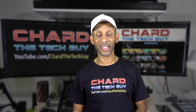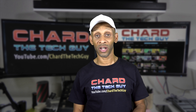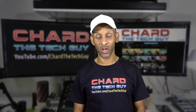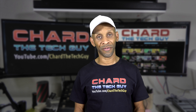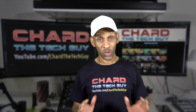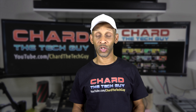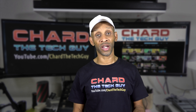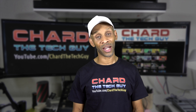With the Echo Show 5, it seems like Amazon is going for the lower-cost voice assistant market that has a screen built in. There's one by Lenovo, one by Google, and other manufacturers that produce screens with voice assistants built in. Amazon themselves has the Echo Spot, which falls into that category too.